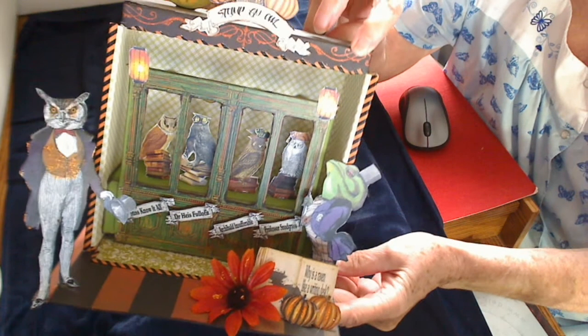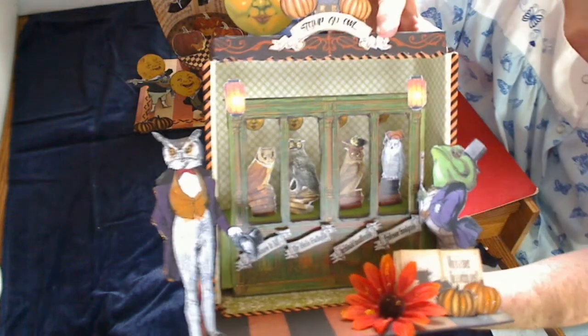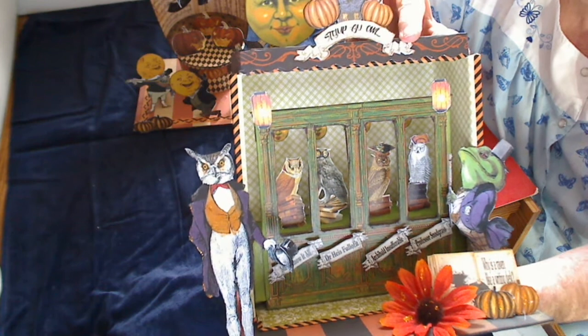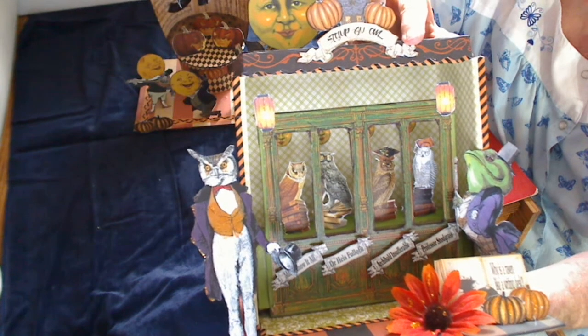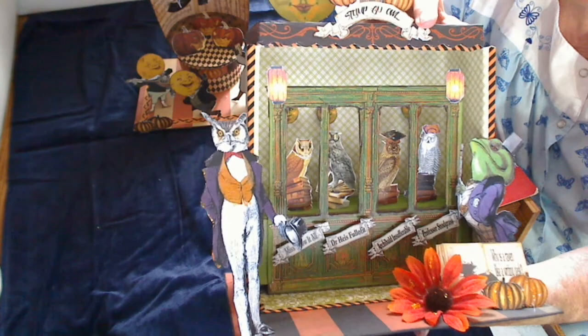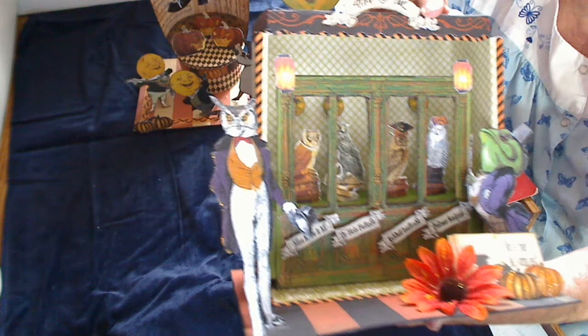There are the little owls inside of there, and it's so cute. The characters are Miss Know-It-All, Dr. Heiss Fuller-Fit, Archibald Insufferable, and Professor Snodgrass. I just thought these things were so cute, but as I said before, this was a labor of love. I used a cereal box for the cabinet for the library, and I'll never use another cereal box because I found out that all cereal boxes are not created straight and equal. So I'm never going to do that again. But there's the owl cabinet.